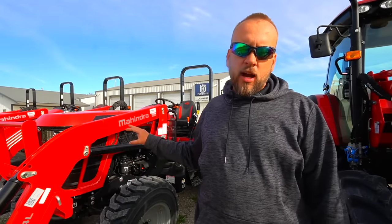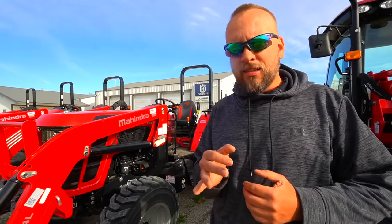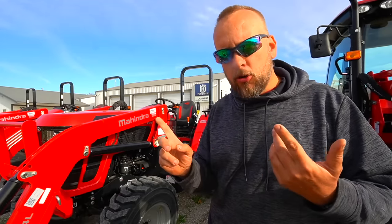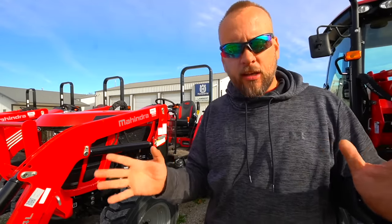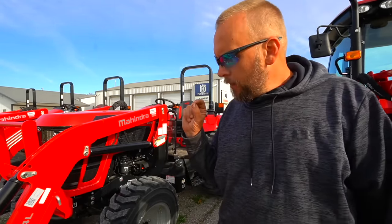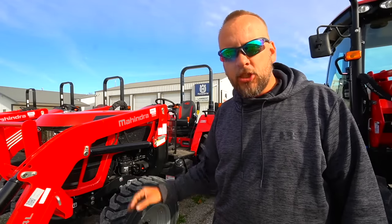The bottom line is this tractor has no regen. It will never need to shut down and regen or have that light come on. I've also had someone tell me that this system is actually more complex with more things to go wrong because the fuel injection is controlled by a computer. I don't have the expertise to say if this is better or worse — I'm just telling you everything I know about it. But one more comment I had about the difference with this machine is that this is by far the heaviest machine I've looked at.